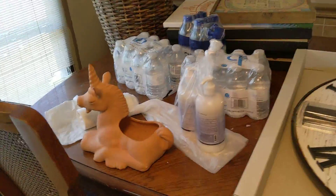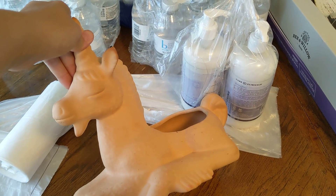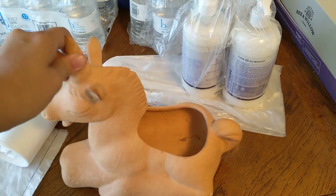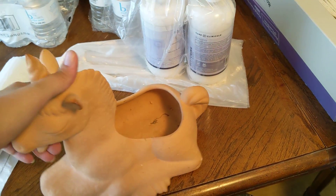This is not a dumpster find, but it was free. It's like a unicorn llama almost-looking planter. I have a lot of plants, so I figured I could just plop one in there. I think it's kind of cute.